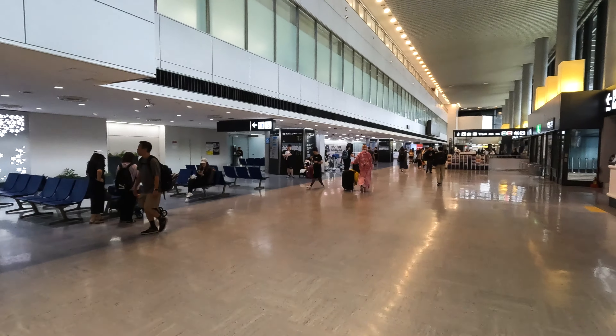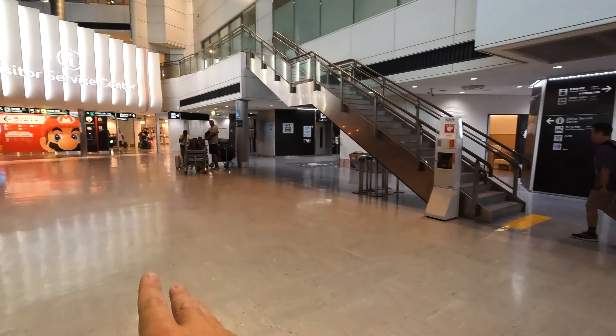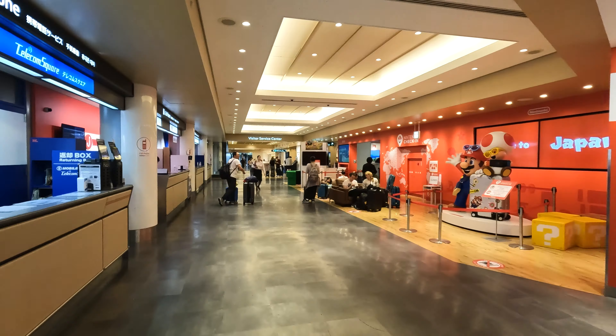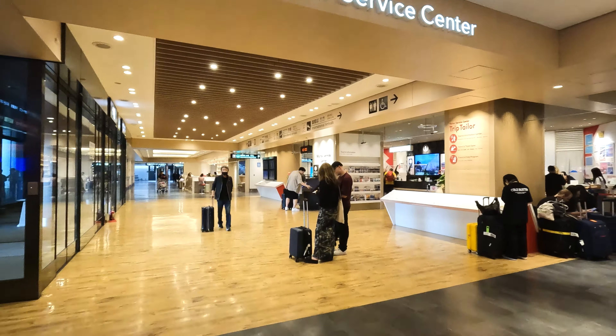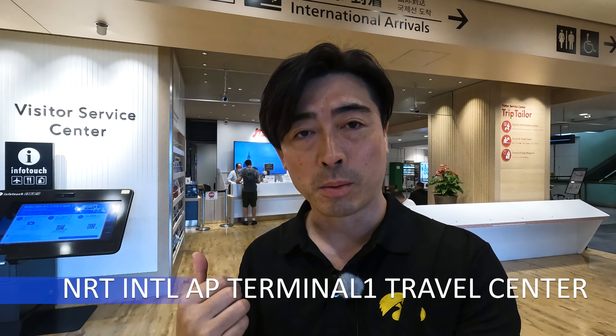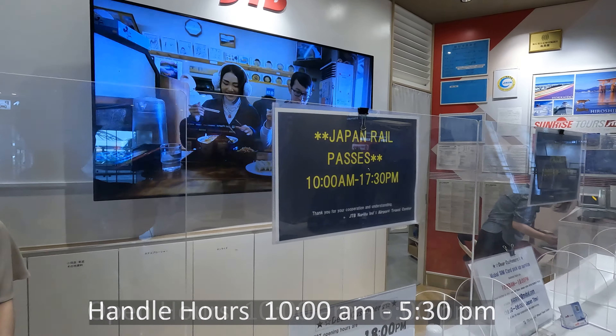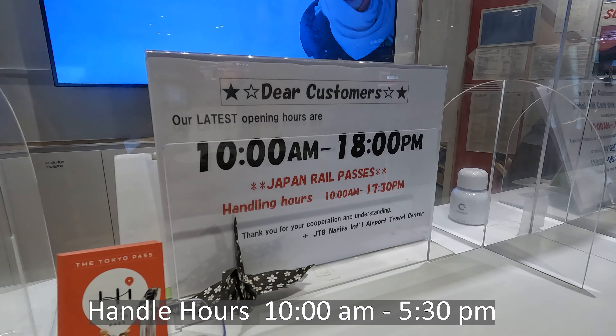Let's check the last counter at Terminal 1, which is at the same level as the arrival gate — the first floor. This is the north wing of the arrival gate. Go right and turn left at the Marriott. Here is Narita International Airport Terminal 1 Travel Center. You can exchange your JR Pass here. Opening hours are from 10:00 a.m. to 6:00 p.m., but JR Pass handling time ends at 5:30 p.m. — please take care.